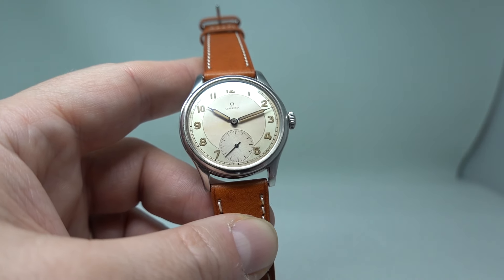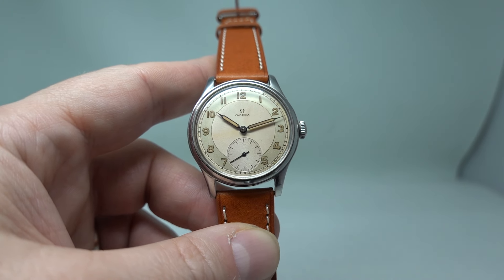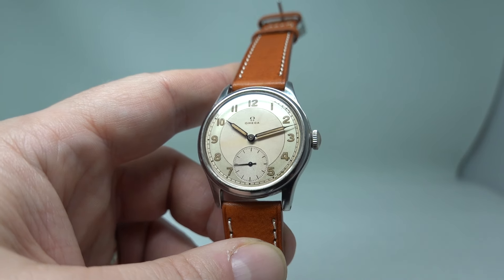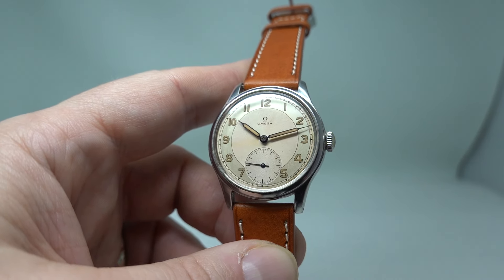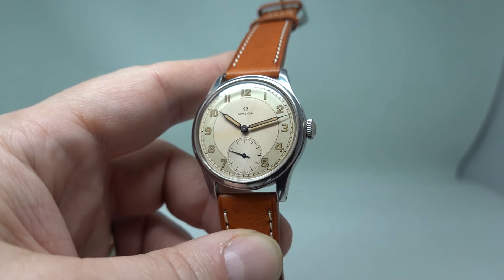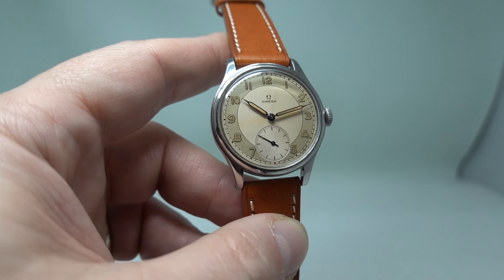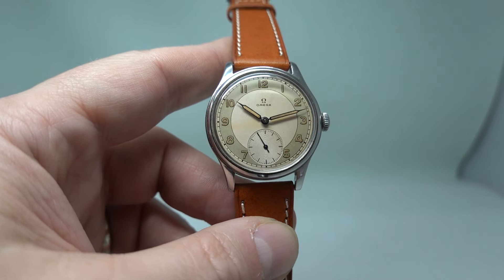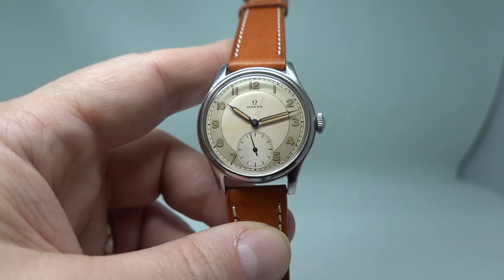A very cool piece. I'm more impressed than when I first got it, to be honest — it's grown on me, and I've learnt more about the history. Anyone interested in the Second World War and vintage watches, this has got to appeal. Thanks for watching, see you again next time.